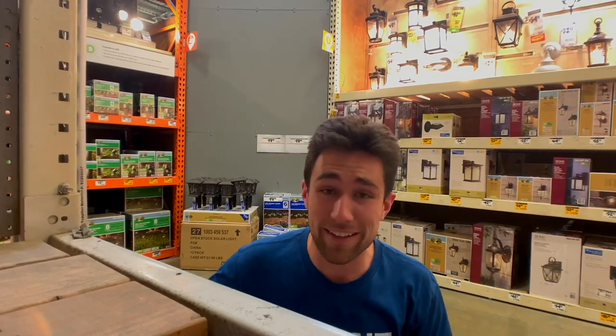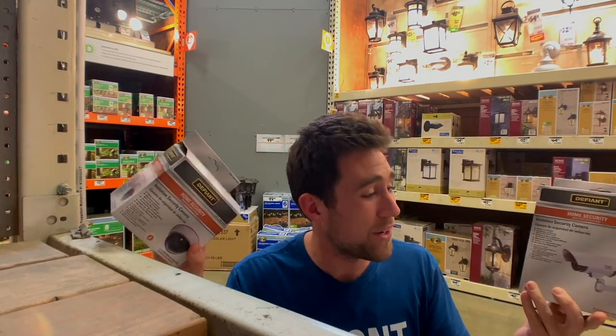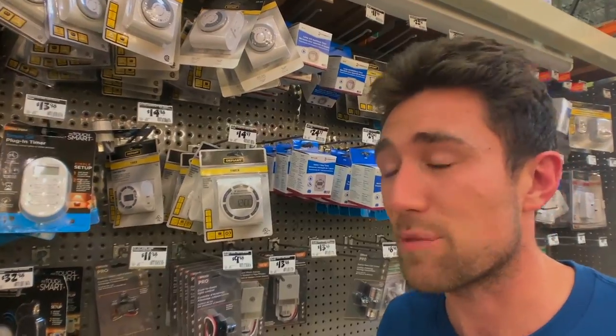A lot of noobs think you need to spend a fortune on rain cameras and home protection devices. In reality, all you need are some fake cameras — this one is $19.97 and this one is $15.72. A burglar isn't going to know the difference. Pros also like to use timers to change when lights turn on and off, especially when you're not around.